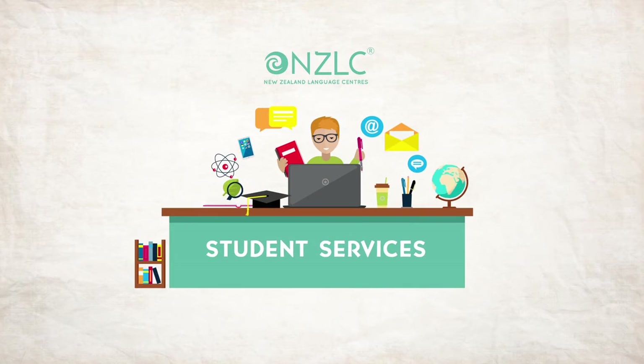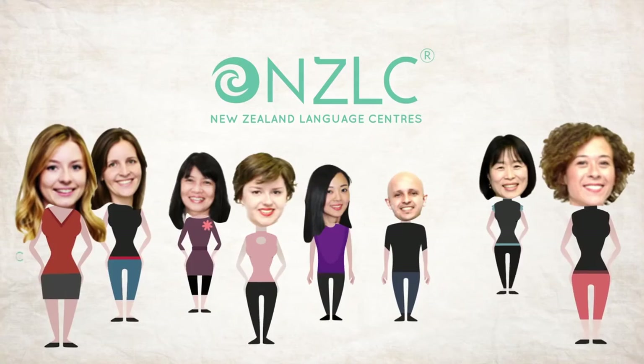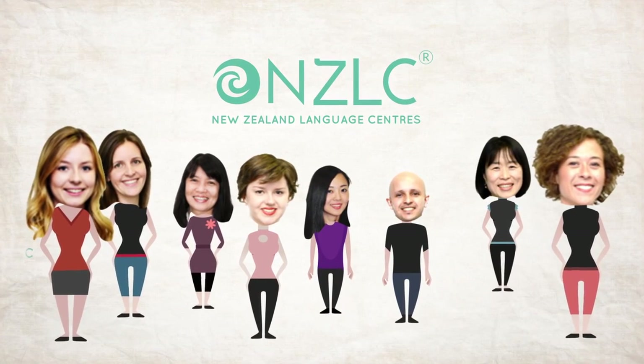If you need more assistance, our Student Services team is always happy to help you. On behalf of the NZLC team, we look forward to welcoming you.